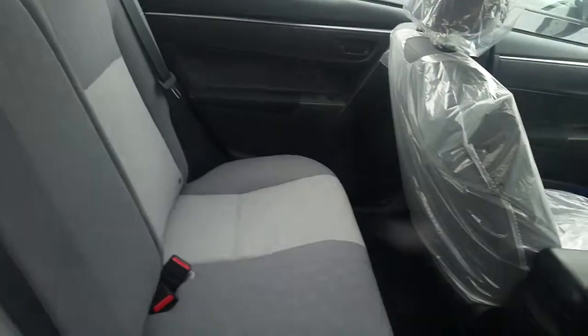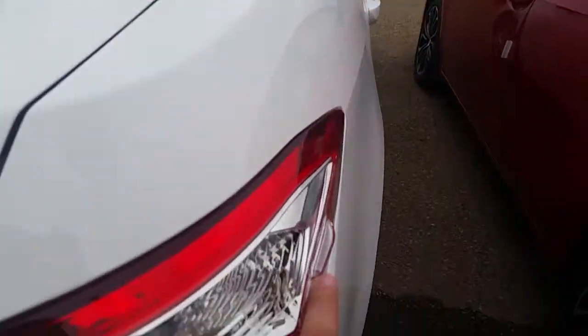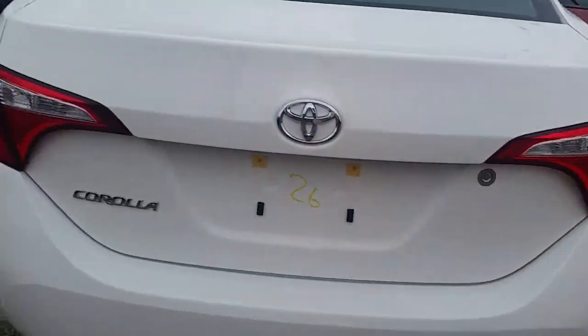It's a 60-40 split so the seats will fold down if you have anything longer you have to put into the box. Heated rear windshield, more vortex generators on the tail lights, and a locking trunk of course.